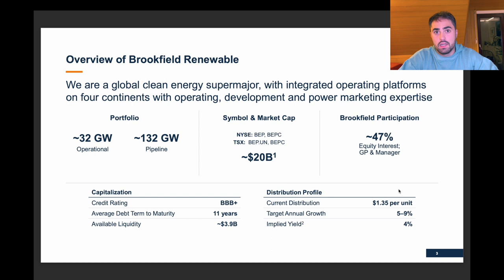I'm only going to talk about BEPC in this video. The reason is that BEP is a limited partnership, and here in Germany, for example, if you buy a limited partnership, you get a lot of problems with taxes — it's ridiculously complicated. That's why they made BEPC, Brookfield Renewable Corporation, which is way easier for foreign investors. I'm not sure how it is if you are a Canadian or U.S. citizen.